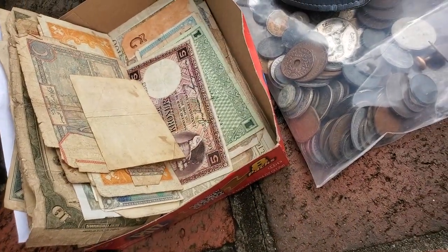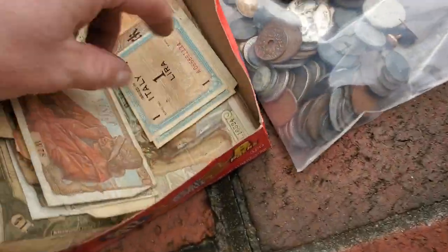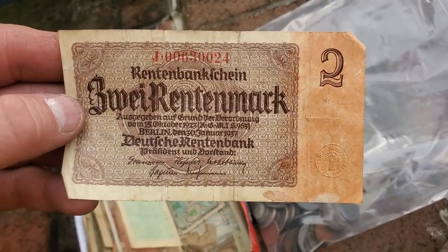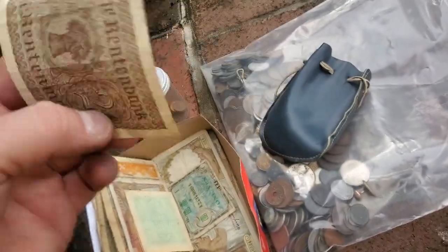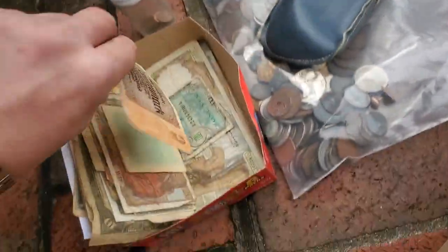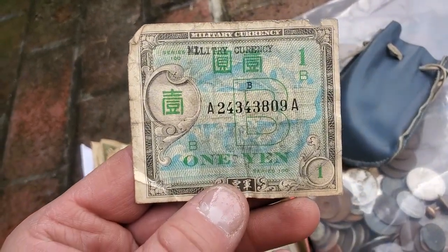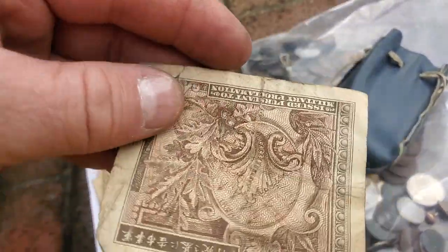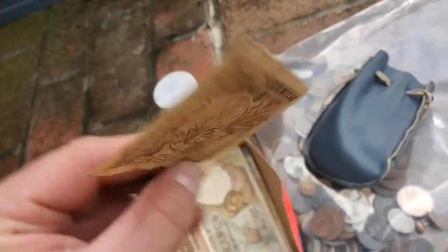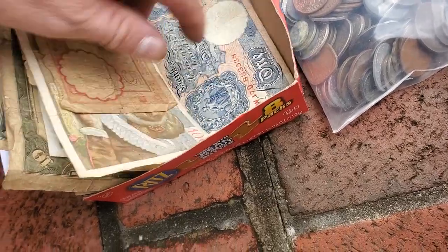I actually might have some older, not-as-nice versions of these but I have a couple. There are a lot of people interested in these. Look at this little Japanese one — I love the font, all the different colors. It's amazing, and you think it was probably more vibrant when it was printed — it's probably faded a little bit.